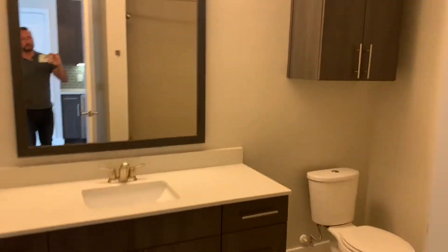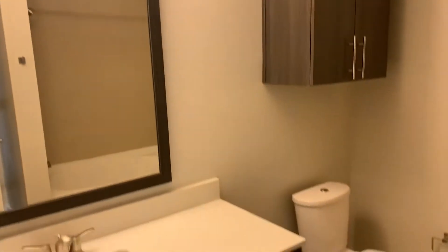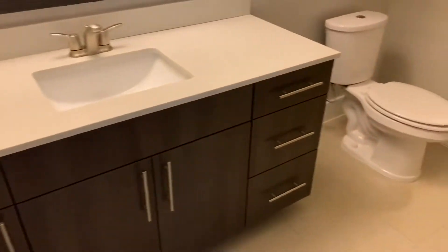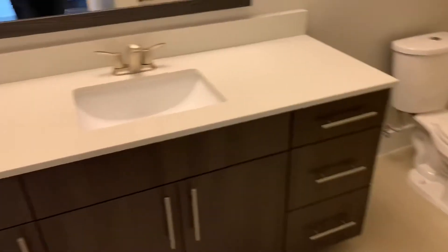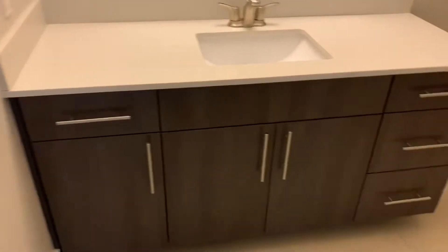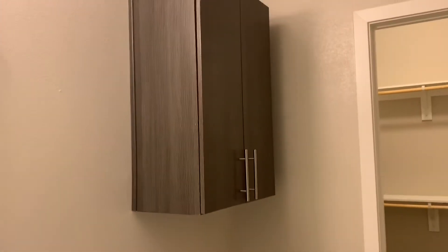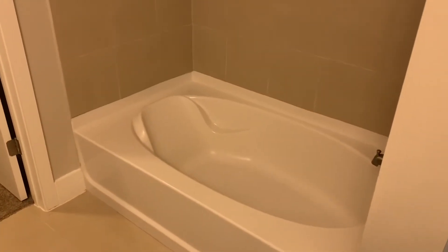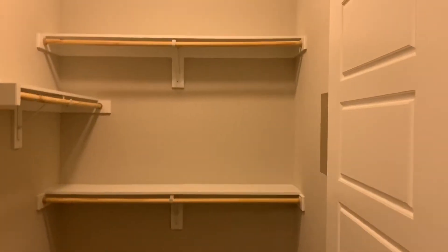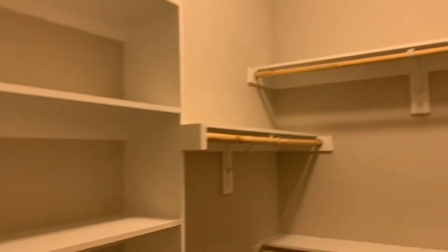Here you have your oversized bathroom area with a nice large vanity. You've got two deep drawers with a single drawer above, and another single drawer with deep cabinets underneath, so you have plenty of storage. There's an additional living cabinet as well. You do have the nice garden tub with armrests, a built-in shelf for all of your products, and oversized spacious closets with built-in storage.